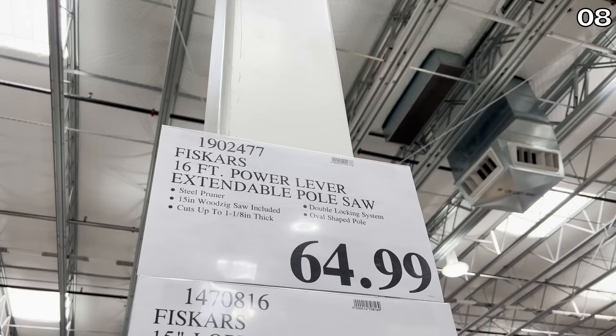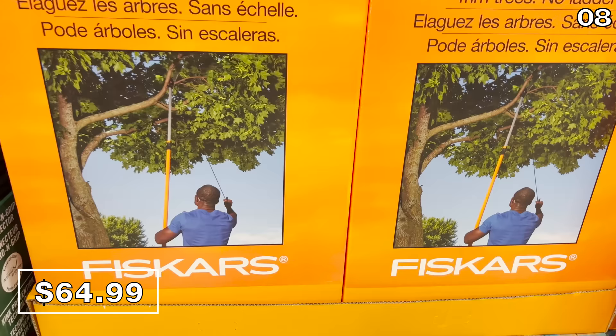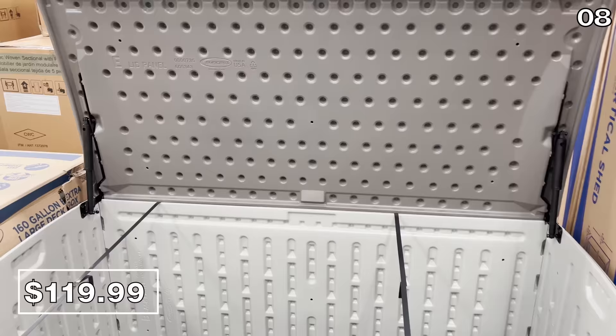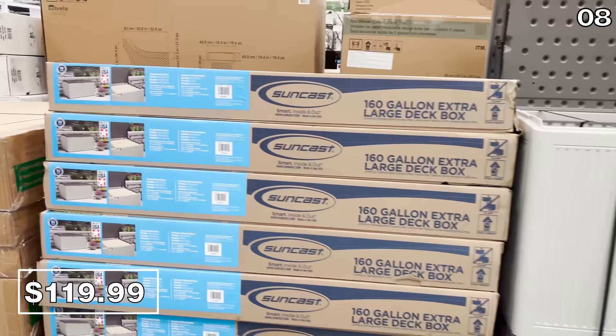In the number eight spot, if you like the color orange and a good pole saw — it sounds like an awful pickup line — this Fiskars 16-foot extendable beauty at $64.99 will allow you to trim tree branches, hedges, and more, with an easy-to-use power lever. The 160-gallon deck box at $120 offers water and UV protection for patio cushions and backyard accessories, made in the USA with a 10-year warranty.